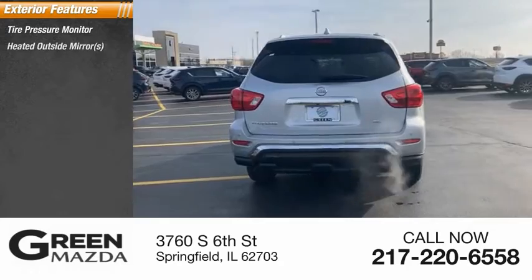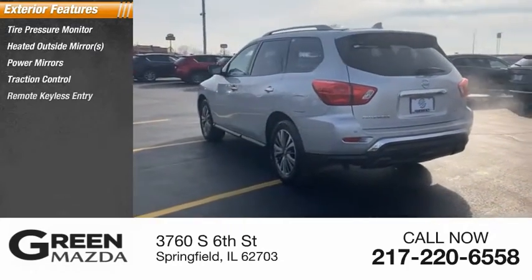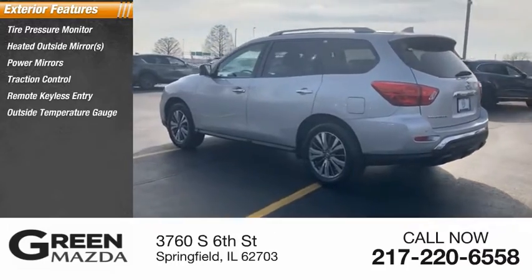Tire pressure monitor, heated outside mirrors, power mirrors, traction control, remote keyless entry, outside temperature gauge.